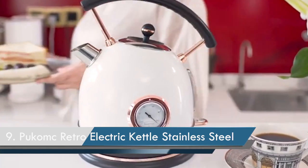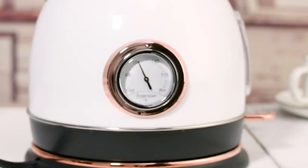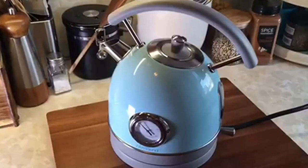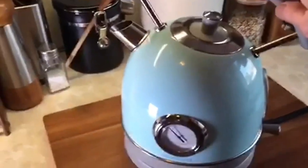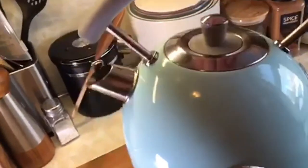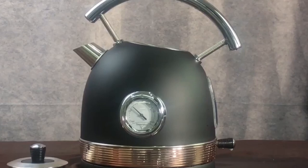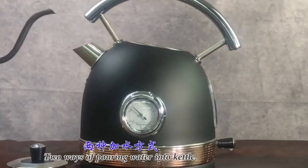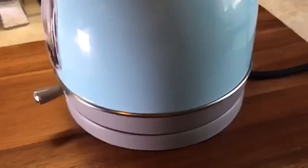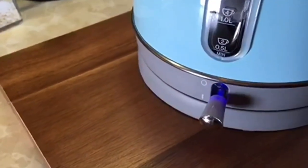Number 9: Puco MC Retro Electric Kettle Stainless Steel. This kettle is created with eco-friendly materials — the inner lid, double layer kettle liner, and spout are all composed of food grade 304 stainless steel, and all water contact plastic parts are BPA-free. It has a one-touch switch operation with a bright LED indicator, and its temperature dial makes it easier to prepare hot water for tea, water, and coffee. It has an automated shut-off dry burn prevention that activates when water is fully boiling or if there is no water inside.